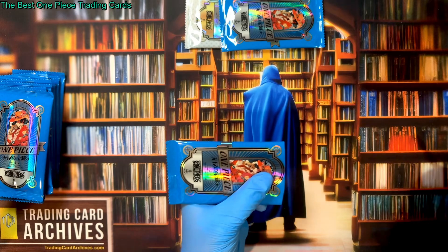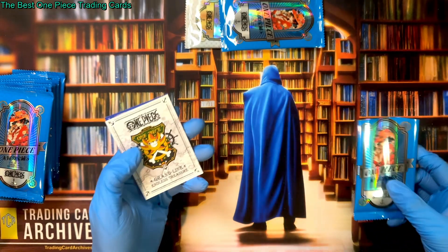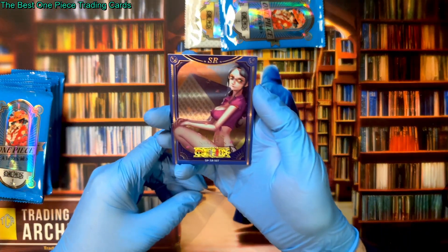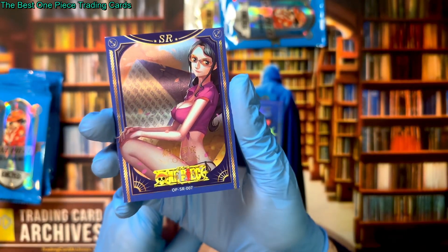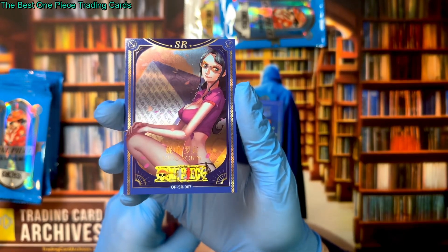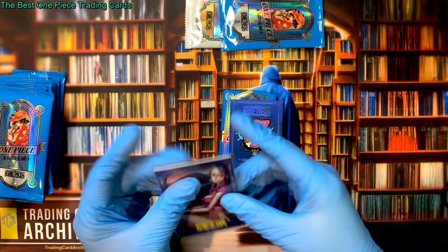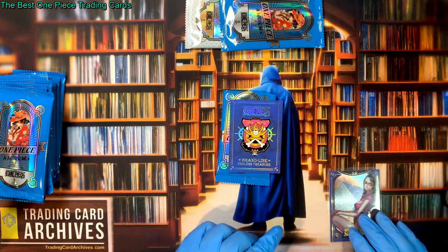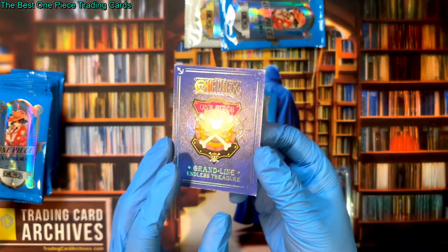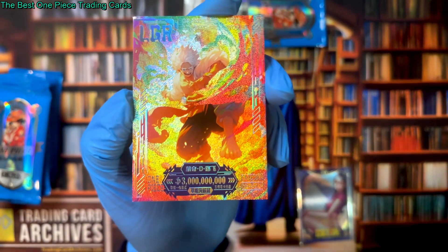First pack of the day — even though it's 7 PM, this is the first pack I've opened all day. I did a lot of scanning but no opening. Here we go: Nico Robin looking comfortable on this SR. And the back of it is so nice — oh my goodness, just look at that. That is absolutely bonkers.